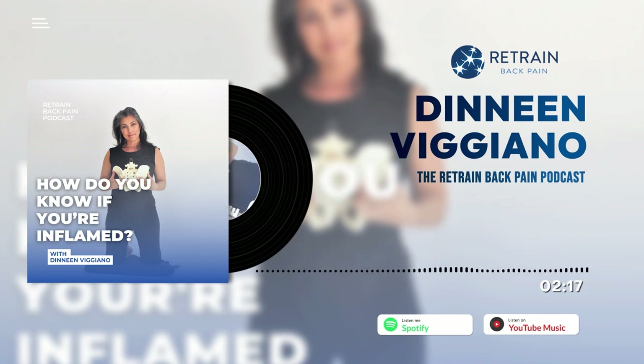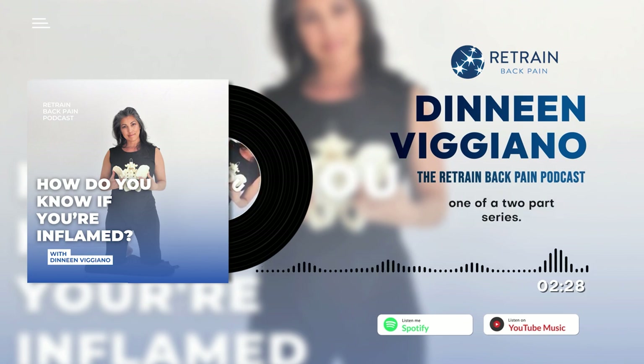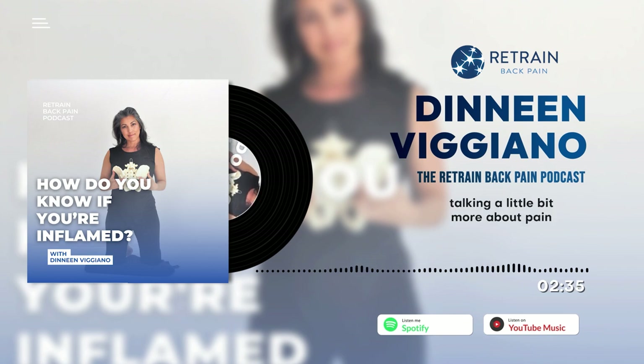What we're going to talk about today is the different types of inflammation, the common causes of inflammation, and how do you know if you're inflamed. This is a fairly large topic, so this will be part one of a two-part series. I'll come back next week talking more about pain and how to manage inflammation.